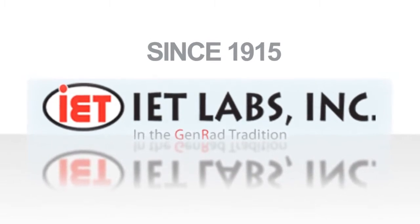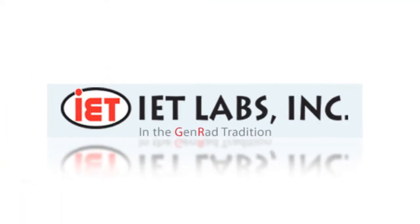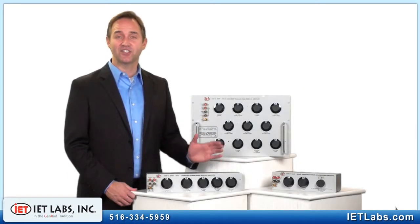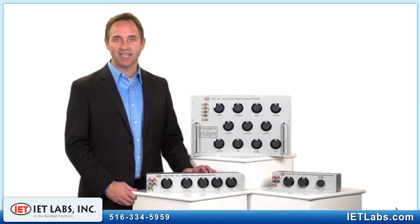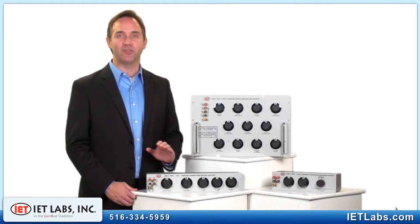IET Labs, continuing the tradition of world standards in metrology. The HARZ LX is not only the pinnacle of the IET Decade Resistor line, it is the highest performing family of Decade Resistors available in the world.